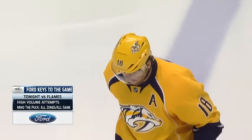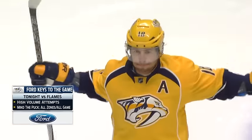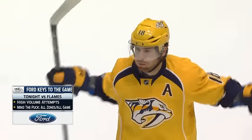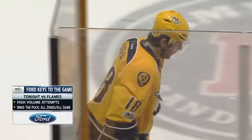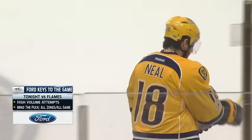In tonight's contest versus the Calgary Flames, a direct competitor in Western Conference standings, high-volume shot attempts will be key. If there's one area this Calgary Flames team is vulnerable, it's at the net. James Neal's game is all about attempts.